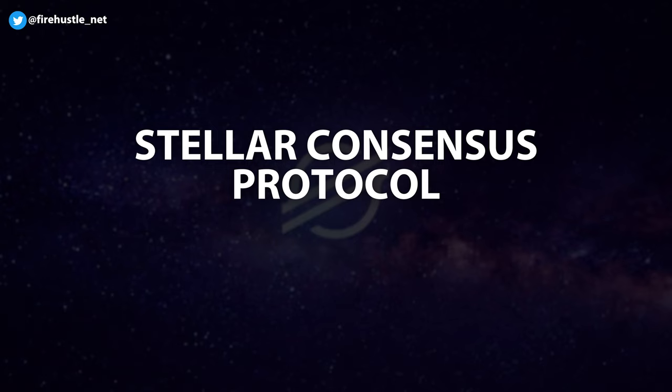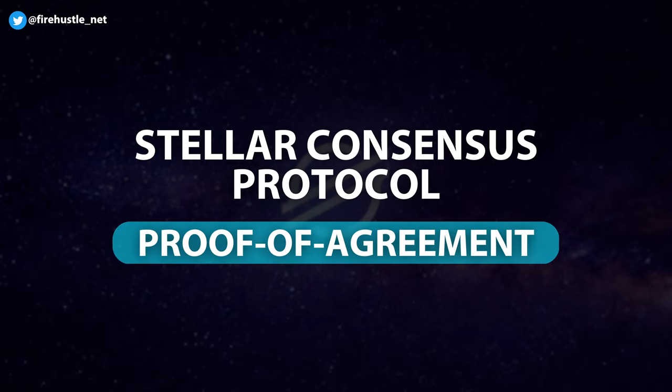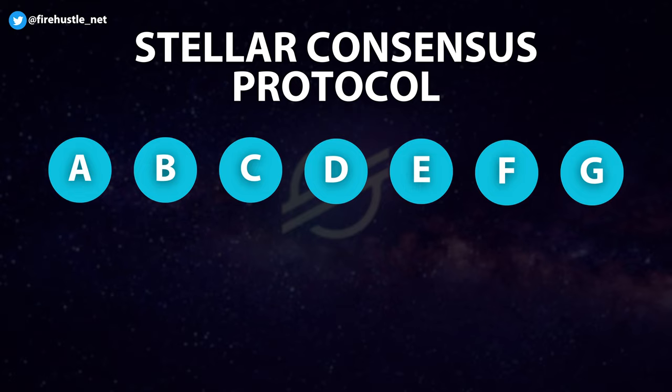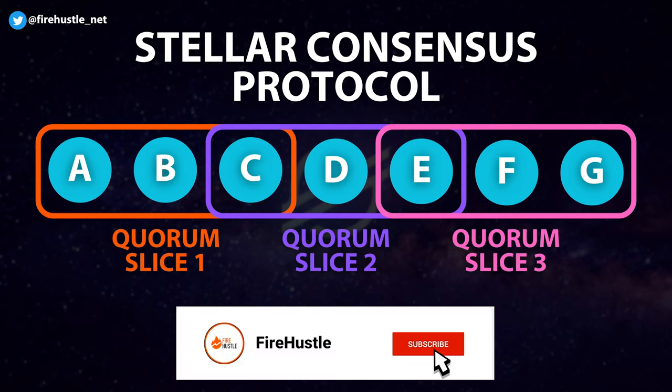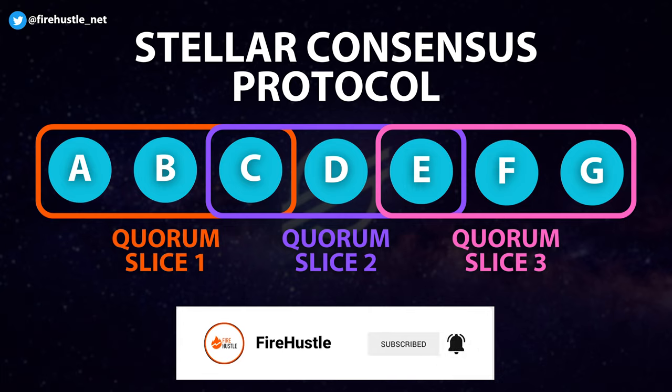So how does the Stellar Network function? The Stellar Network uses an algorithm called the Stellar Consensus Protocol, which operates on a proof-of-agreement consensus model — different from the more widely known proof-of-work and proof-of-stake systems. Nodes that trust each other work together to secure the network, forming a trust group called a quorum slice. There will be a number of quorum slices across the network, and each quorum slice can overlap with another because each node can be part of multiple trust groups.